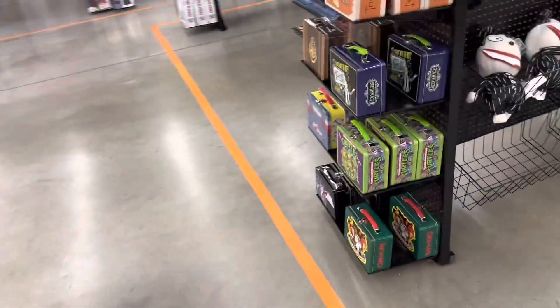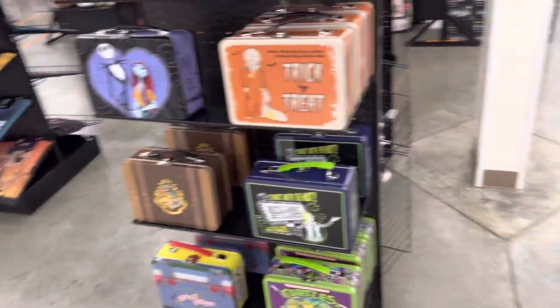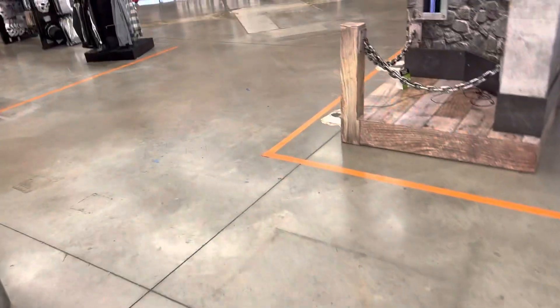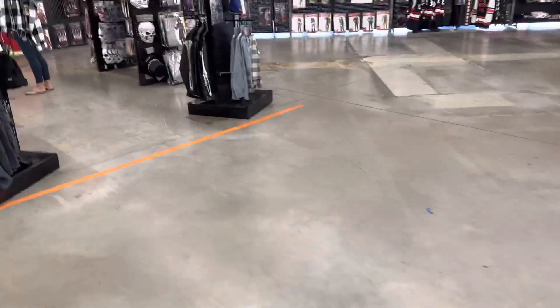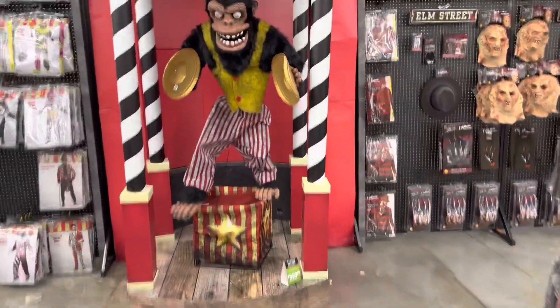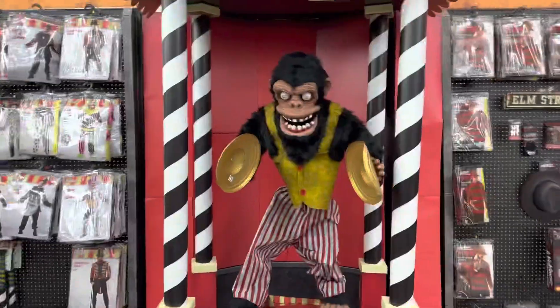Oh they have Beetlejuice lunch boxes! They got the Harry Potter lunch box. I actually like the whole display because the monkey itself is scary, but then they have everything else around it. You could have a really good look, and the fact that they have all of that makes it even more spooky. Three hundred dollars!